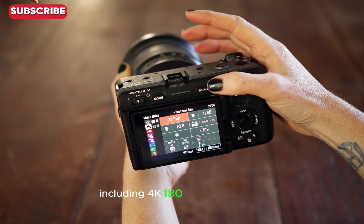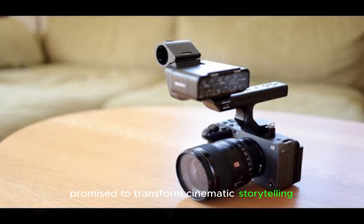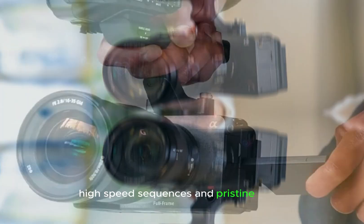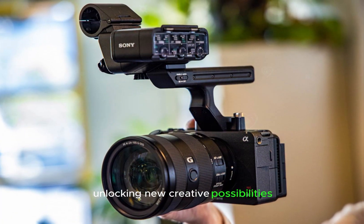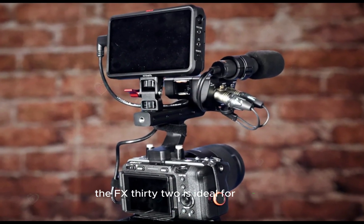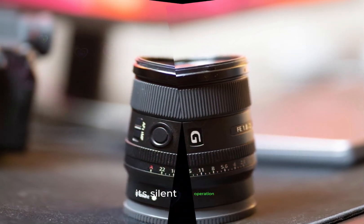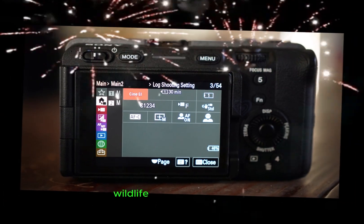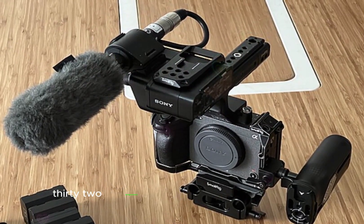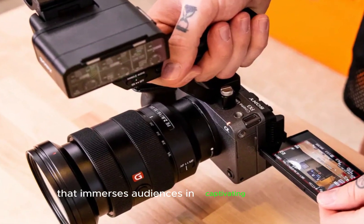The FX32's 4K 100 and 120fps slow-motion capability and silent fanless operation promise to transform cinematic storytelling. With unparalleled detail and clarity, it is ideal for action, sports, and dramatic scenes, as well as interview and dialogue-heavy productions. Its silent operation also makes it perfect for live events, wildlife, and stealthy filming, empowering artists to focus on storytelling and deliver high-quality, immersive content.